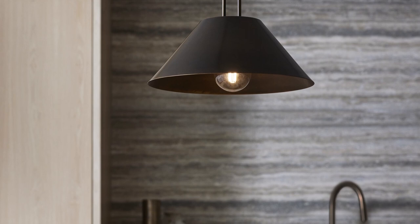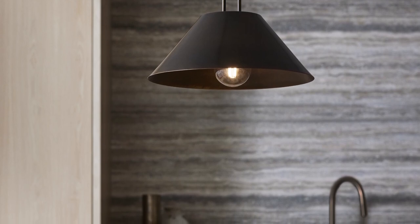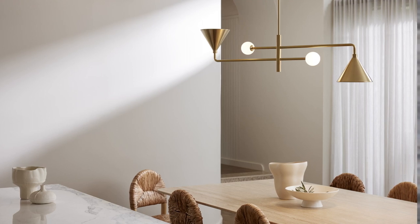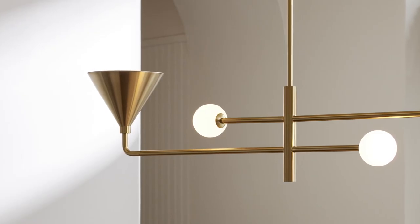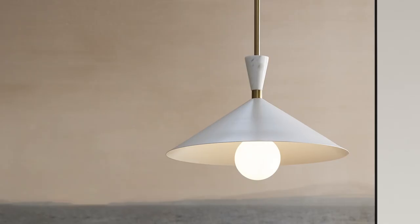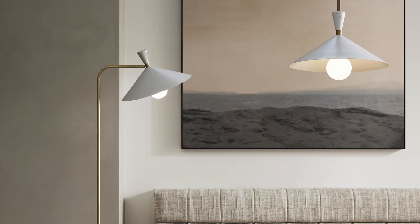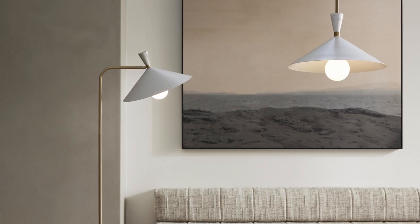As warmer metallic tones gain popularity over cool steel, silver and chrome, brass tones are making a significant impact in modern design. Inspired by classic mid-century silhouettes, our collection combines monochromatic forms with brass and marble, creating a striking visual contrast that enhances any modern home.